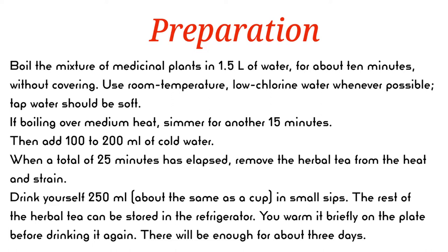If boiling over medium heat, simmer for another 15 minutes. Then add 100 to 200 milliliters of cold water. When a total of 25 minutes has elapsed, remove the herbal tea from the heat and strain. Drink 250 milliliters, about the same as a cup, in small sips. The rest of the herbal tea can be stored in the refrigerator, warmed briefly before drinking again. There will be enough for about 3 days.